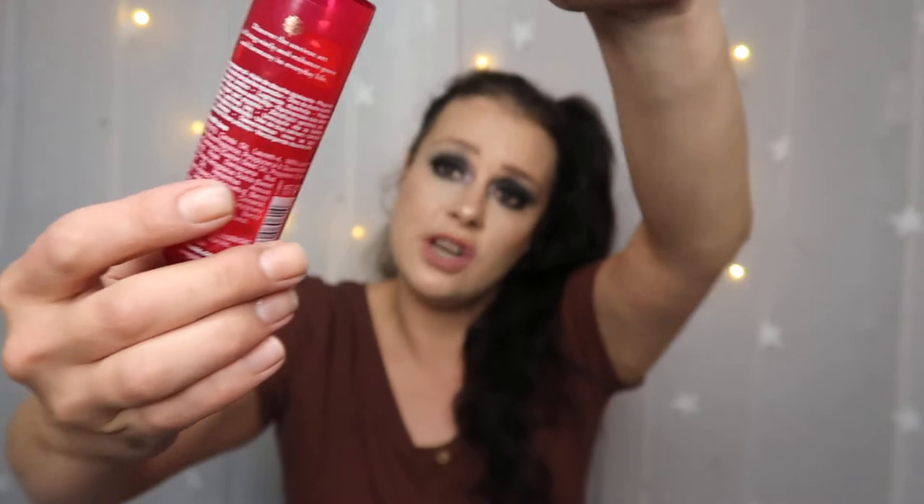Next we have the Rituals of Ayurveda Nurturing Shower Gel. I didn't like this as a shower gel — I thought it was pretty pants when used on a puff, it didn't lather very well. What I basically did was run a hot bath and pour a little bit of this in, and it worked much better as a bubble bath than a body wash.